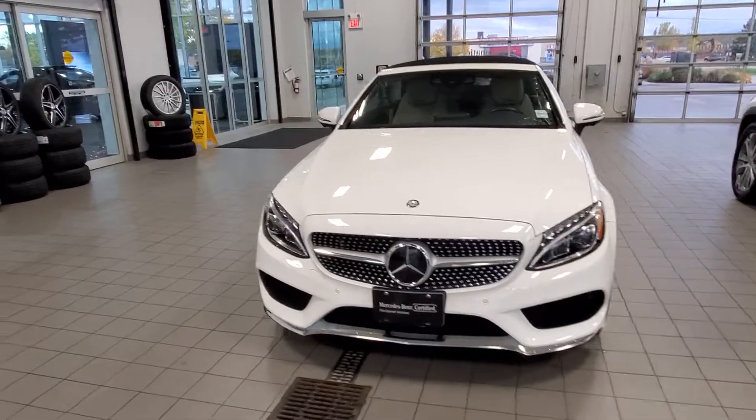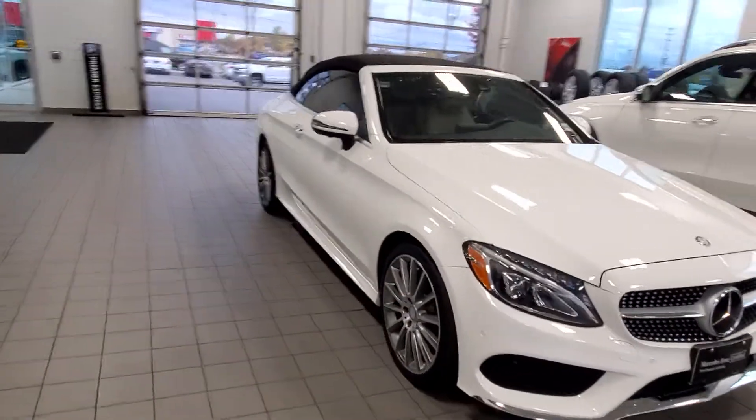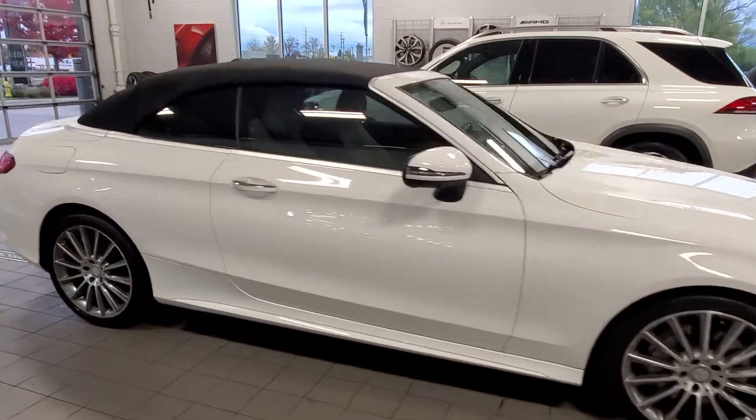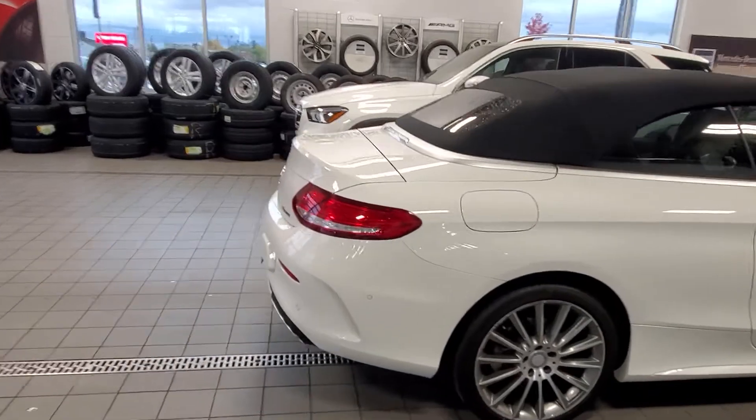Tony Yang here, taking a look at the 2017 C300 4Matic Cabriolet. This vehicle is polar white with a silk beige Artico interior. It only has 18,750 kilometers and comes nicely equipped.